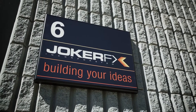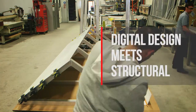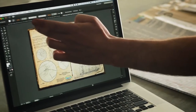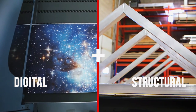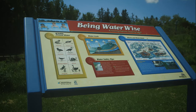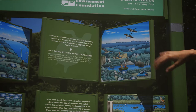Joker FX is a visual communication and display company. We brought two industries together that were very separate and always have been — the digital and graphic industry and the manufacturing and structural industry. We've modernized the digital end and use those graphic design elements to actually design our structures and then build a final product where the two are combined together.